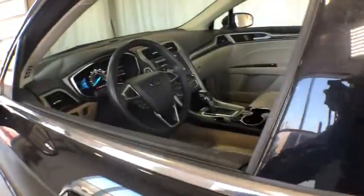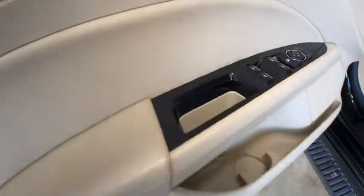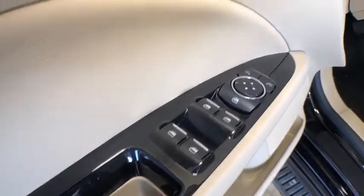Power steering, adjustable steering wheel, cruise control, four-wheel disc brakes, aluminum wheels, floor mats, AM FM stereo radio, rear defrost, front-wheel drive, trip computer, CD player.